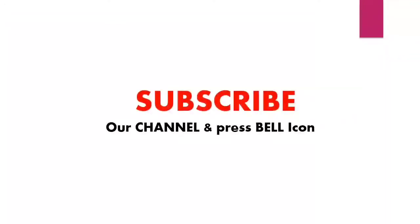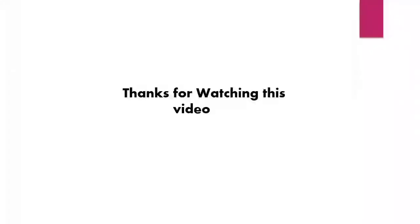Subscribe to our channel and press the like button for notifications. Thanks for watching this video and check the link in description.